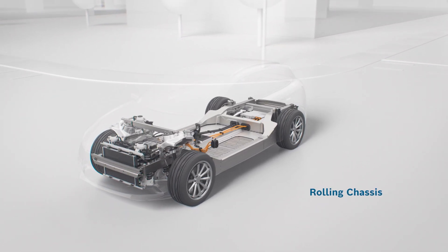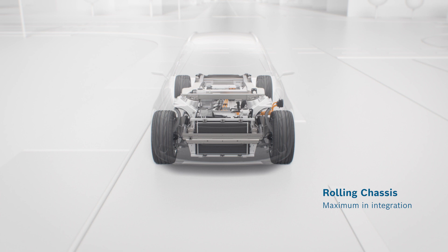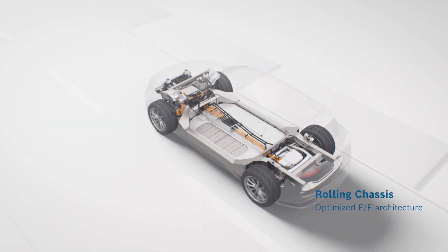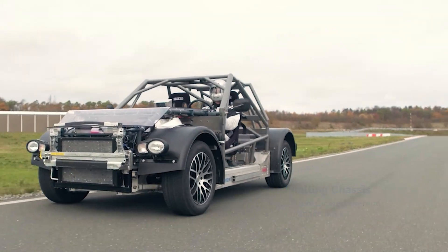The rolling chassis represents the highest possible level of expansion of the Bosch solution and shows what can be achieved with a maximum in integration. It includes all the necessary electrical components from Bosch, as well as an optimized EE architecture and sophisticated thermal management system.